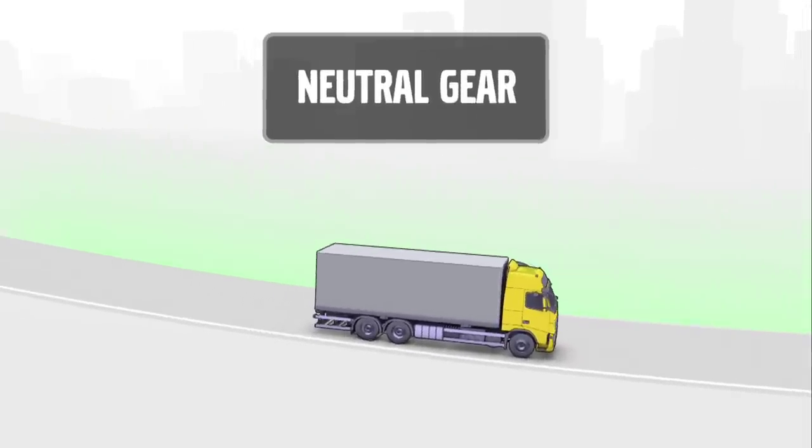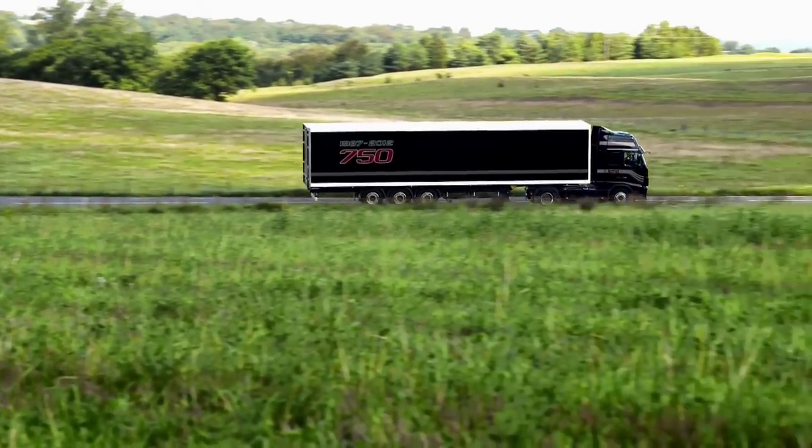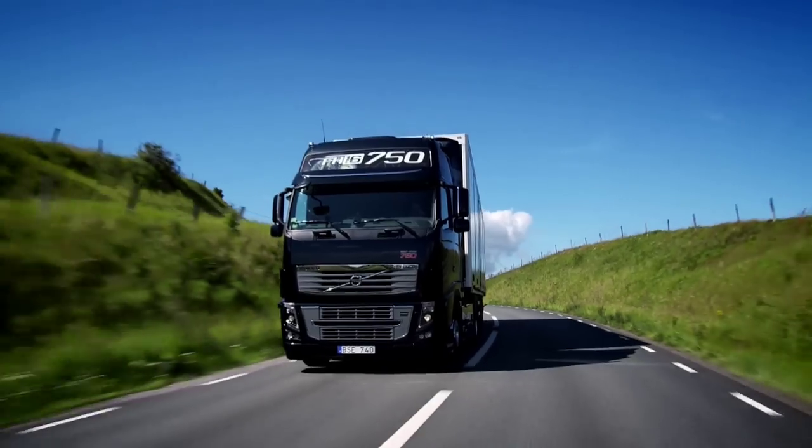And finally, at the end of the hill, i-shift is put into neutral gear. The truck then builds up speed and utilises the truck's kinetic energy for the continued journey.